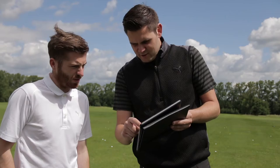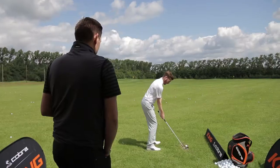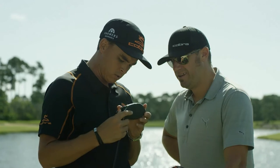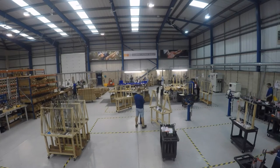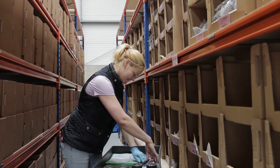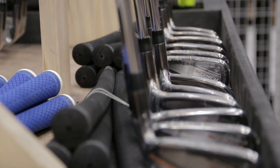Every golf swing is different and the only way of ensuring you're playing with the best clubs for you is to be fitted by a custom professional and have your clubs built to your exact specifications. To ensure we provide the best service, we've invested in a new UK custom fit assembly centre where all the Cobra custom clubs for Europe will be built.